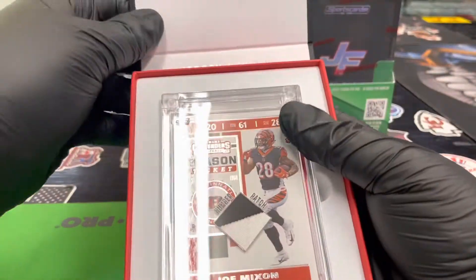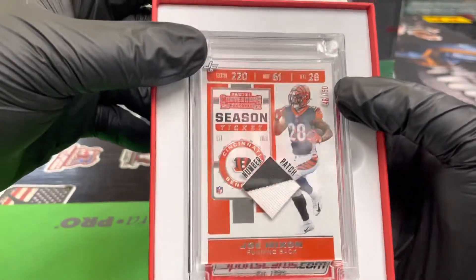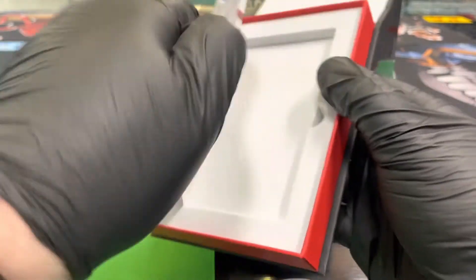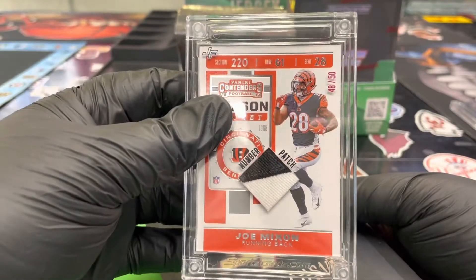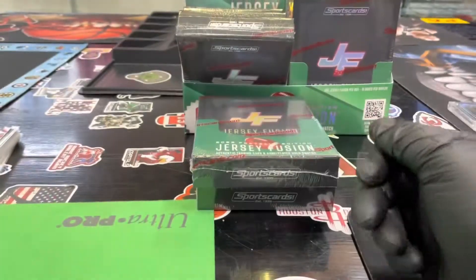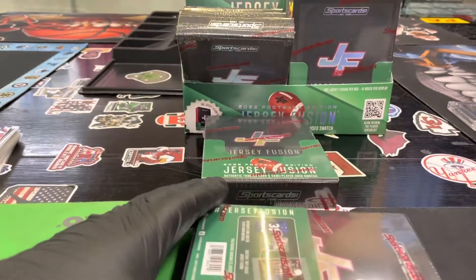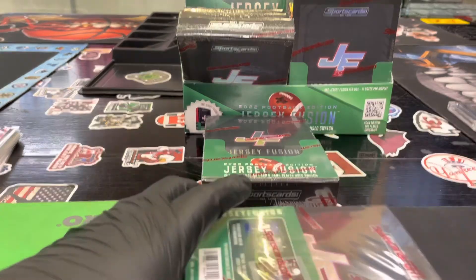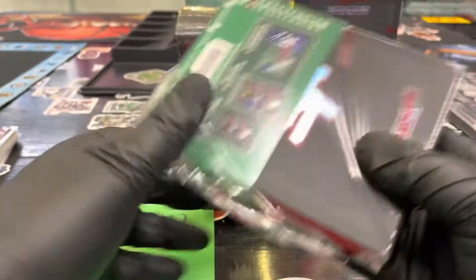Next up — oh, look at that, numbered to 50, numbered patch, Joe Mixon. Back to back numbered-to-50s, who would have thought it! Numbered patch, 48 of 50, that's from Contenders. November 11th, 2018 game day jersey.